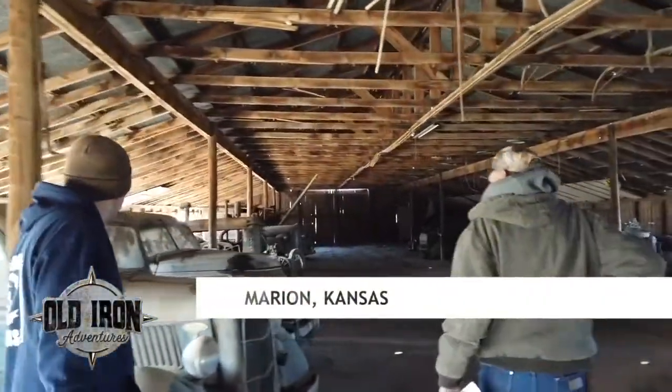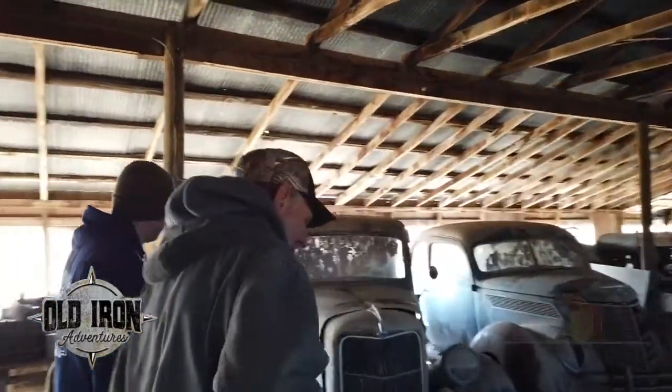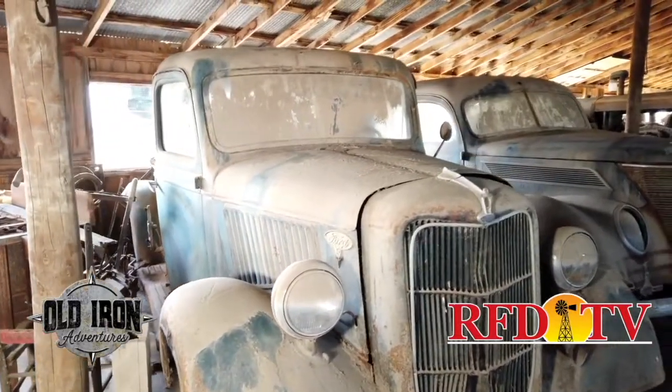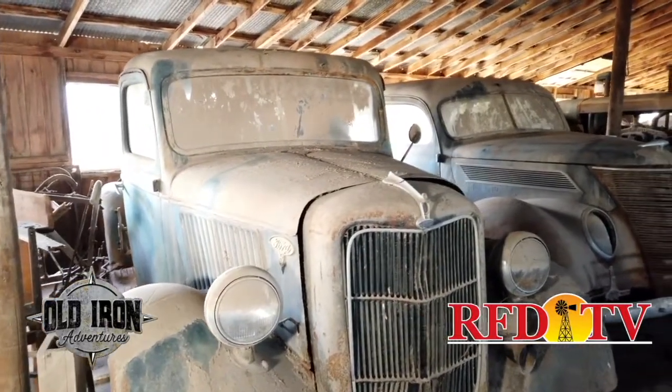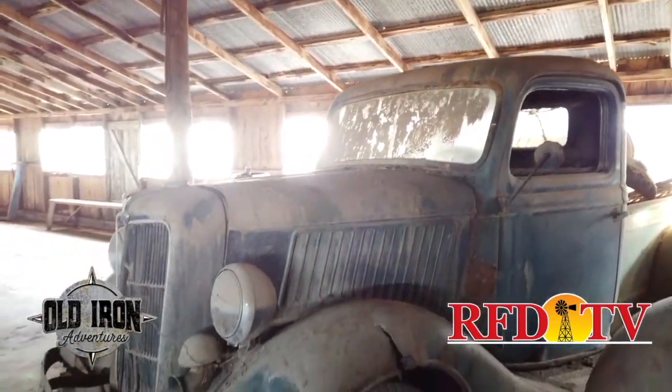This lineup is listed on the sheet and there's pretty good yard art here. The 36 Ford V8 pickup — the last tag on it I think is a 55.